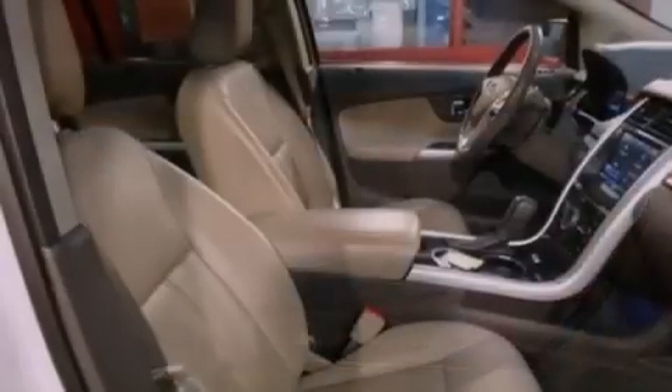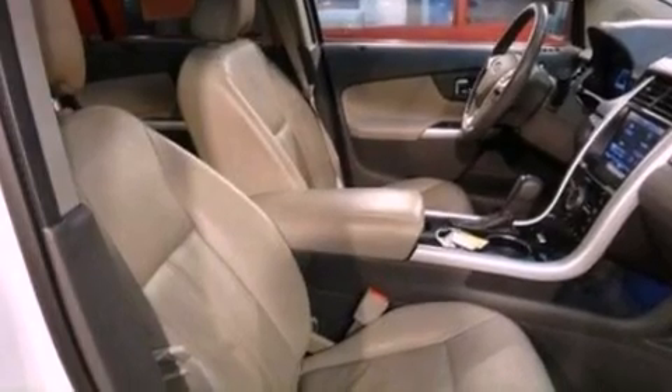The following features are also included: big 18-inch wheels, memory settings for the seat's positions so you can recall your favorite alignment with the push of one button, cruise control, and leather seats.